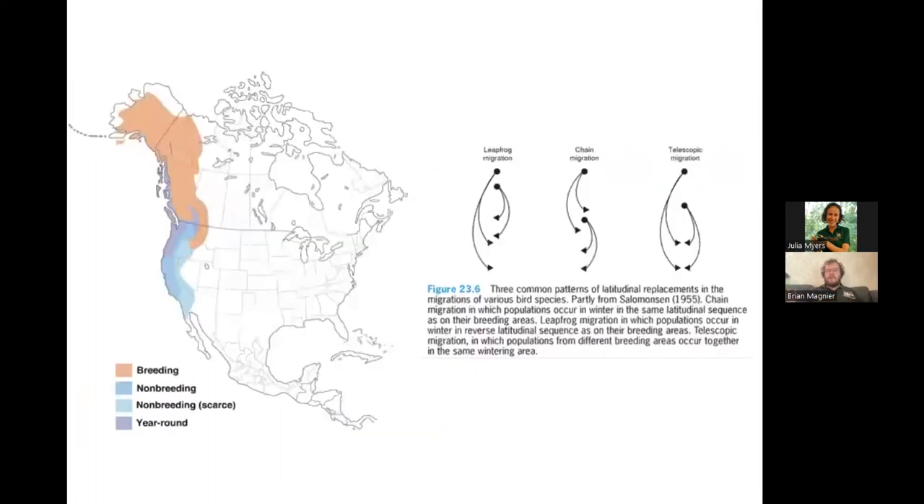When talking about population-wide movements, it can be tricky to pin down where each individual bird is going. Here's a hypothetical range map of a bird that summers in western Canada and Alaska, is resident year round in Washington and Oregon, and winters in California. There are three ways to visualize how each individual bird moves. One is chain migration — the whole range just shifts, say 400 miles south in winter, so every bird of this species moves a little bit south and north with the seasons.